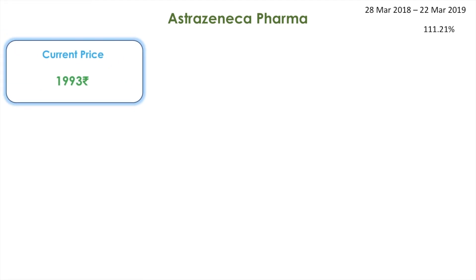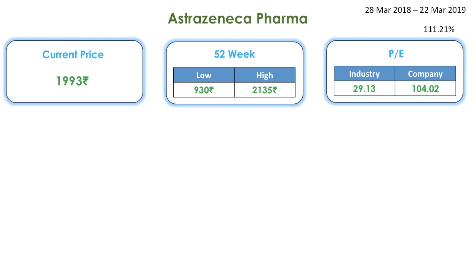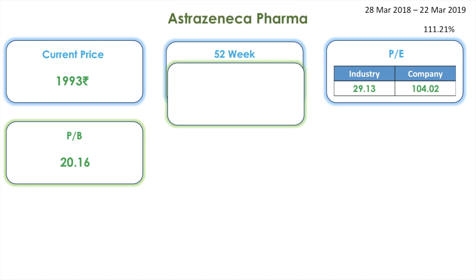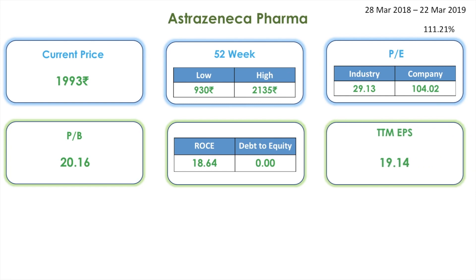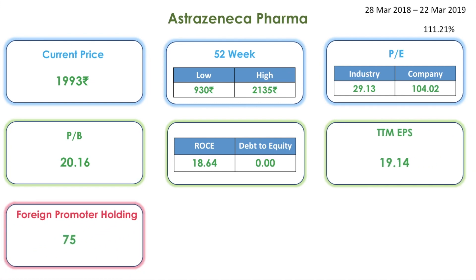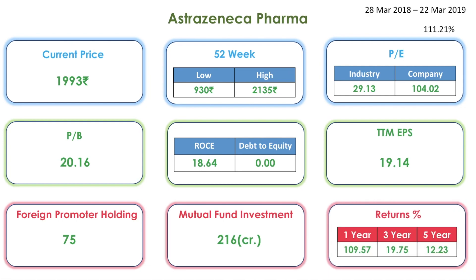Next one on the list is AstraZeneca Pharma, which has also given a return of 111.21 percentage. Its current share price is 1993 rupees. The 52-week low is 930 whereas the high is 2135. The industry PE is 29 whereas the company PE is 104. The PB is 20, the ROCE is 18, and the debt to equity is 0. The TTM EPS is 19. Foreign promoters hold 75 percentage and mutual fund investment is 216 crores. Returns for one year: 109 percentage, for three years 19 percentage, and for five years 12 percentage.